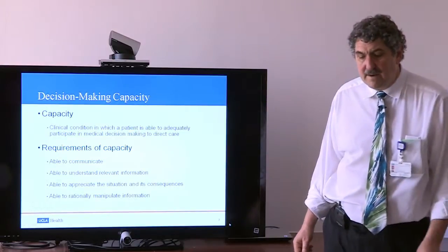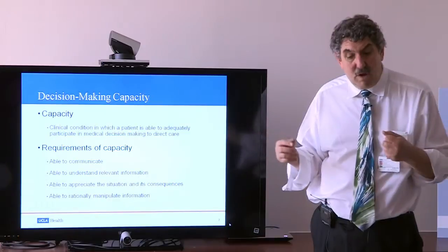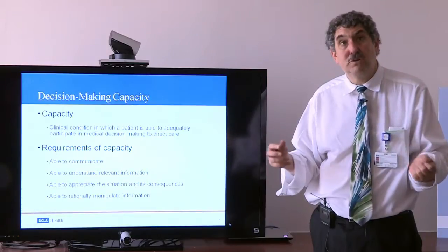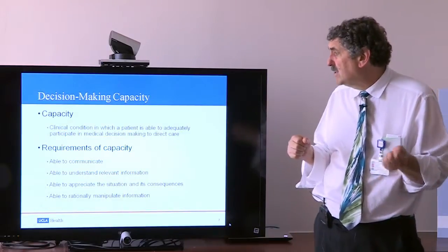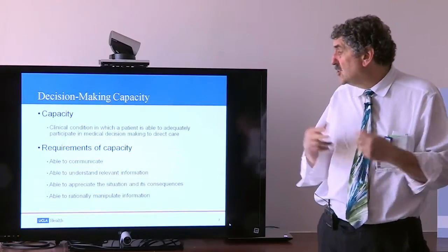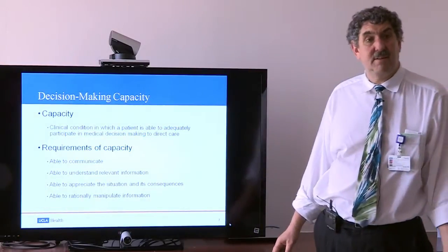Let's talk about capacity. Decision-making capacity is an important component of how doctors decide what medical care to give an individual — something evaluated every time a patient, family, and physician together choose a path of care. Decision-making capacity is the clinical condition in which a patient can adequately participate in medical decision-making to direct their care. The requirements are: you must be able to communicate, understand the relevant information about the decision, appreciate the situation and its consequences, and rationally manipulate the information.